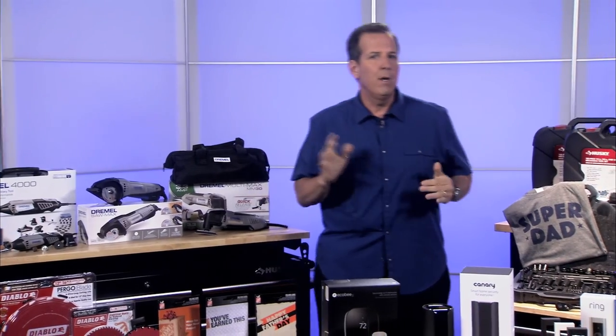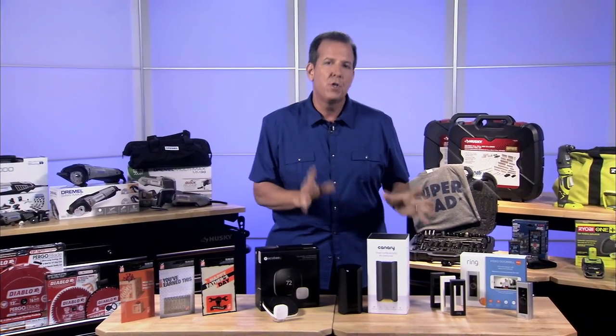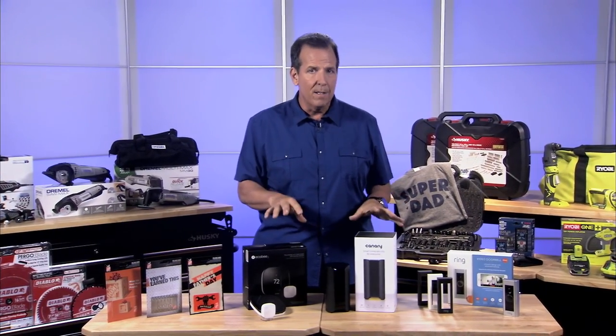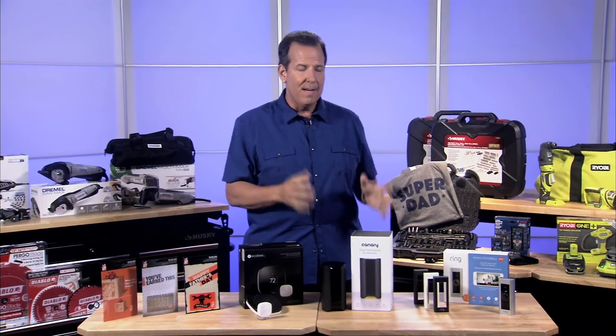What if you've got a smart home dad or a high-tech dad? There are lots of great smart home products that make great Father's Day gifts — kind of the next generation of home improvement. They exist for every corner of your house: lights, thermostats, doorbells, locks, even the garden.